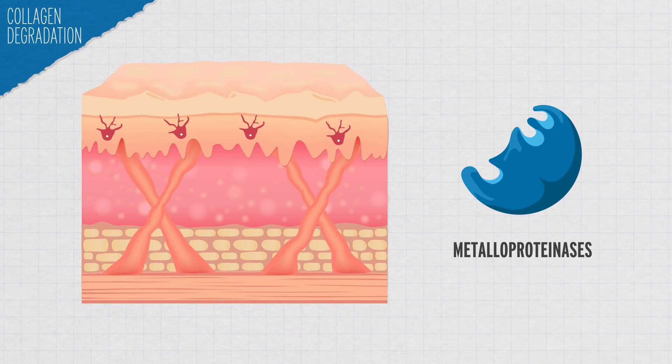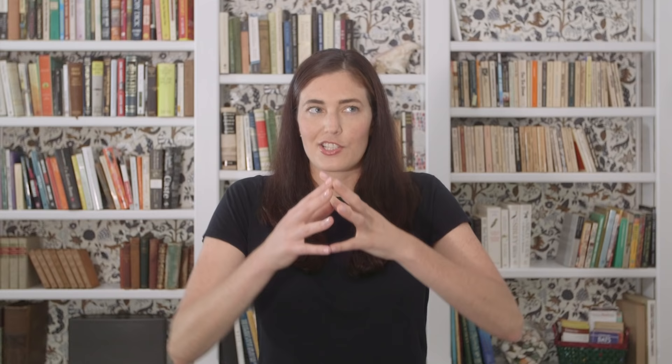Yes, over time everyone gets wrinkles, but UV radiation — particularly UVA — can really speed up that process by increasing production of enzymes called metalloproteinases that degrade collagen and elastin: fibers in your dermis that provide structural support and allow your skin to stretch and spring back without damage. Less collagen and elastin can lead to wrinkly, leathery skin. Other studies have found that elastin production can actually increase after UV exposure, but the elastin produced is abnormal, so skin isn't rebuilt the same way, and that can also lead to wrinkles.